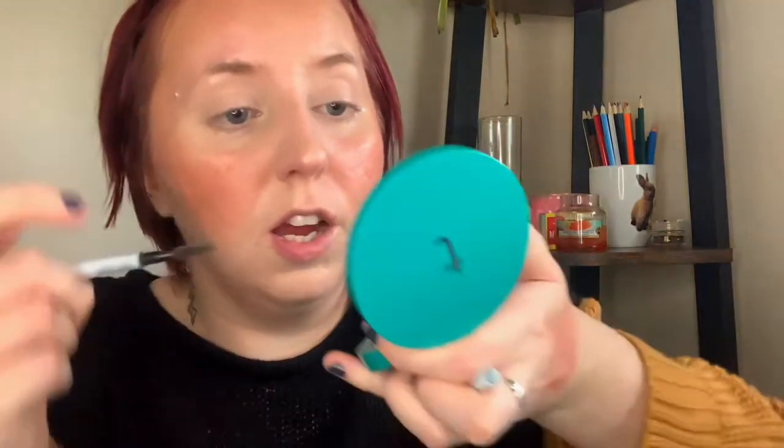Then I'm going to set my face with exactly the same setting spray. For brows I use a couple of things — just use any pencil you enjoy, brush through them first.